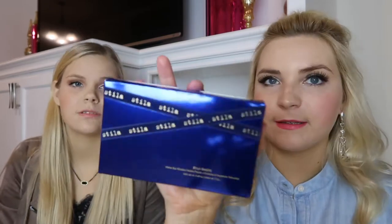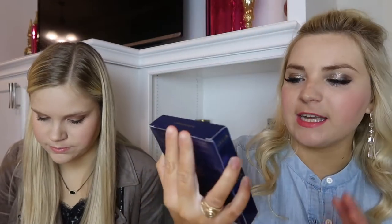This set is $25. And then there's this palette which is going to be in the next video we film, so come back to our channel for a review. This is the Stila Blue Room palette and it is $30. So we're going to go over the glitter shadows today and I'm going to start with this set.